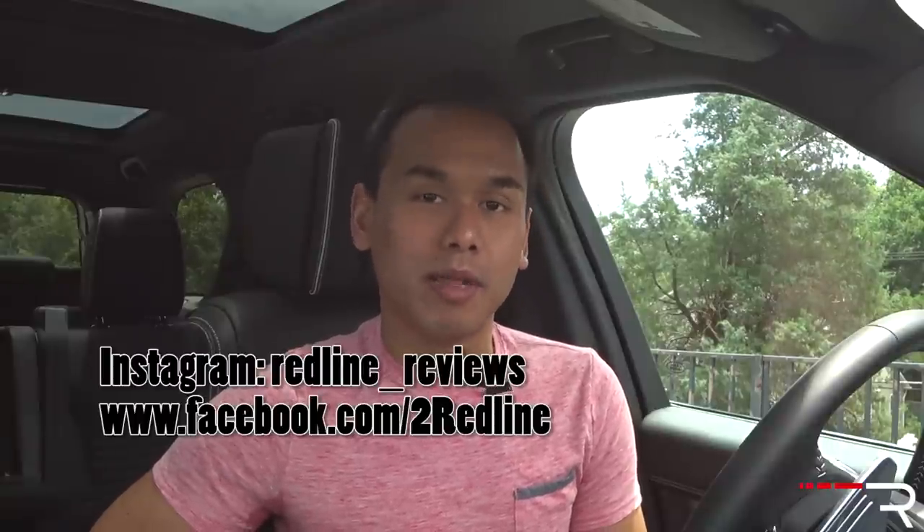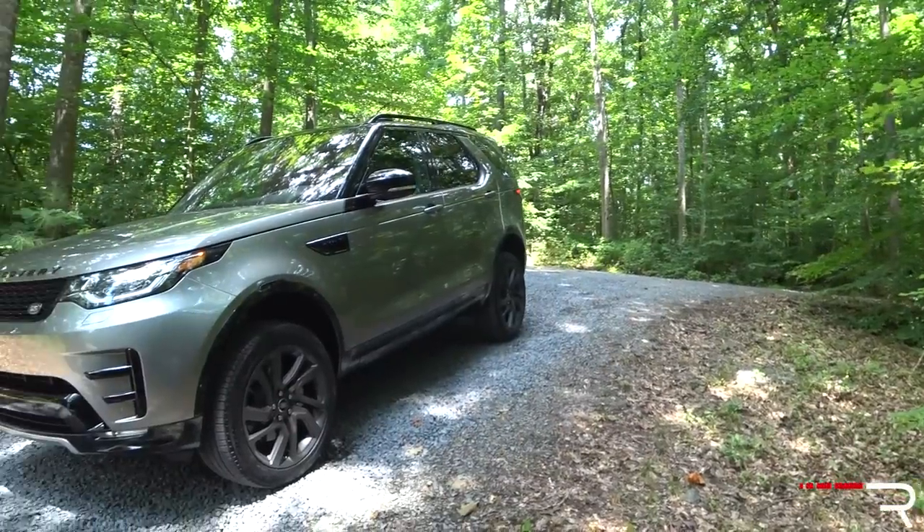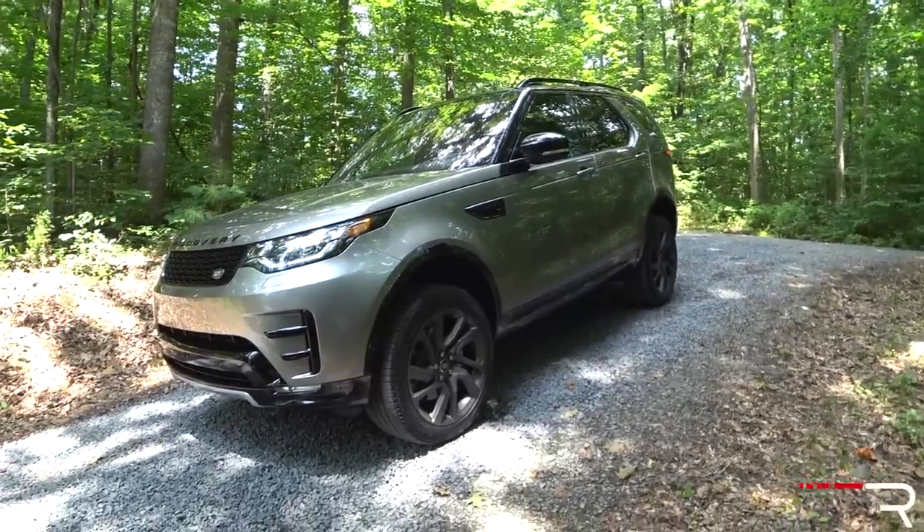Often times when you think of a Land Rover, the iconic Range Rover quickly comes to mind. However, about 13 years ago, Land Rover had another iconic name here in the States. And for 2017, the Discovery is back. This week, Land Rover has loaned me the latest 2017 version. So is this all-new fifth generation worthy of the disco name? That's what we're here to find out.